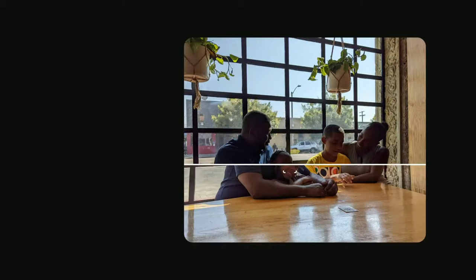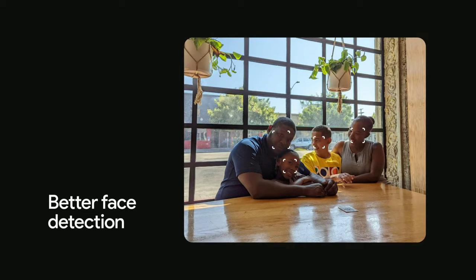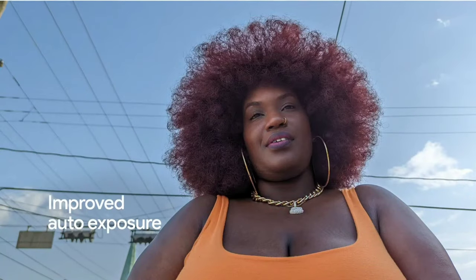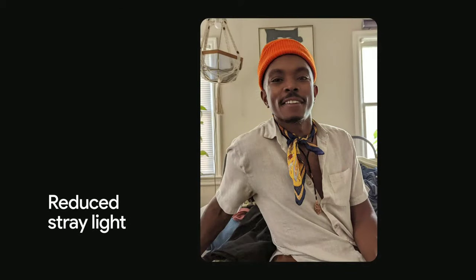First, to make a great portrait, your phone has to see a face in the picture. Our experts helped us improve our face detection models so the camera sees you as you are. From there, we improved our auto white balance tuning to better reflect the beauty of your skin tone, and we improved our auto exposure tuning to make sure your skin looks like you — not unnaturally darker or brighter. They also inspired our teams to make advances like algorithmically reducing stray light that can make darker skin tones look ashy or washed out.